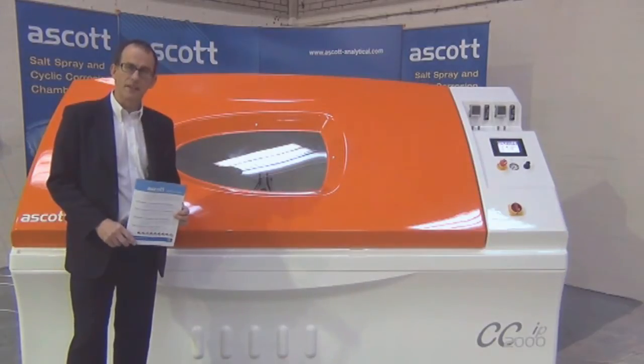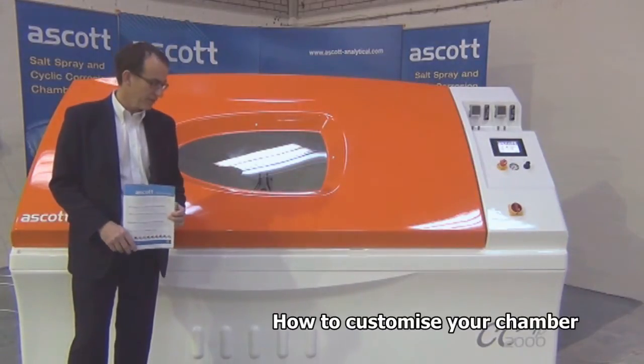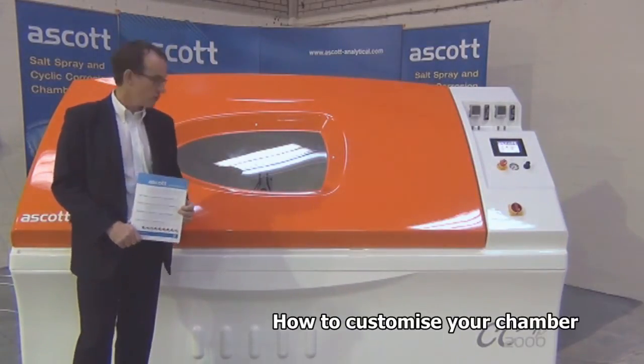Hi, I'm Chris Gates of Ascot Analytical Equipment and I'm standing in front of one of our 2,000 litre chambers.